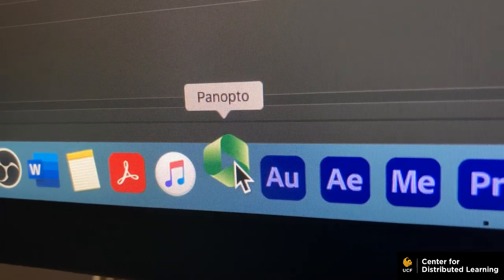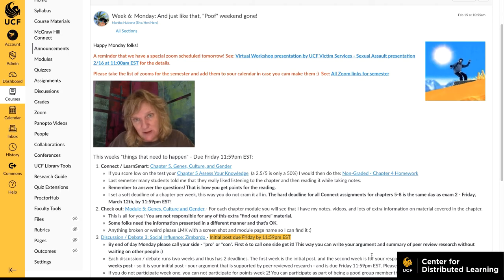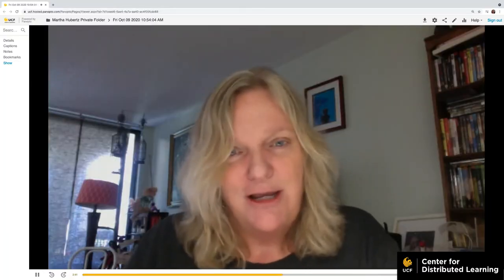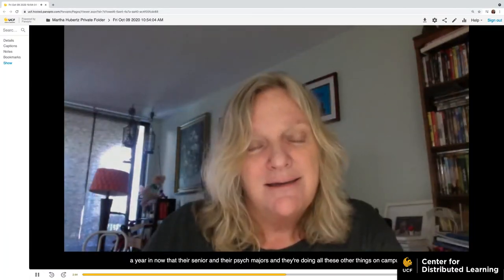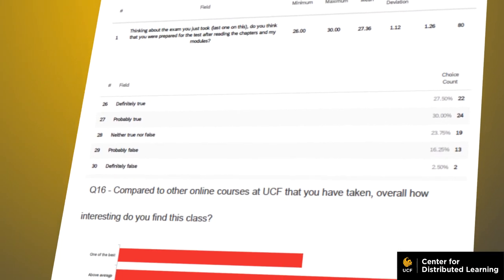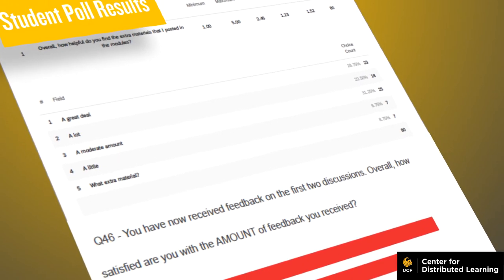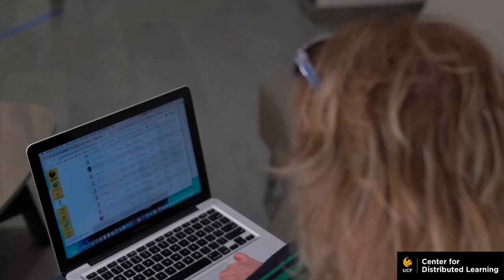I've also started using Panopto and Zoom. Students told me they really want short videos embedded in each module covering what's included, and I have that as a module front page. The video tool is smart — it allows auto-captioning for full accessibility, and you can edit it and add polls. Students really like polls, so I have them throughout my web course. I also change my teaching strategies mid-semester based on the class, and students report they really like that I'm that responsive.